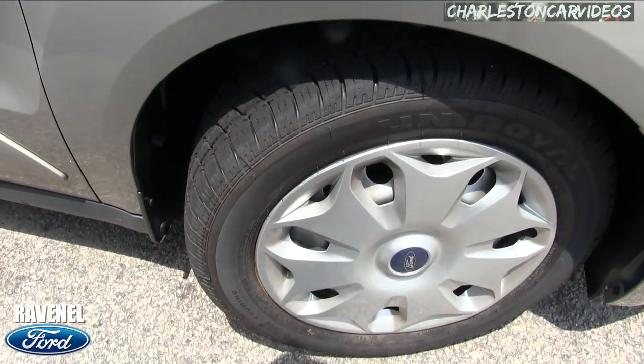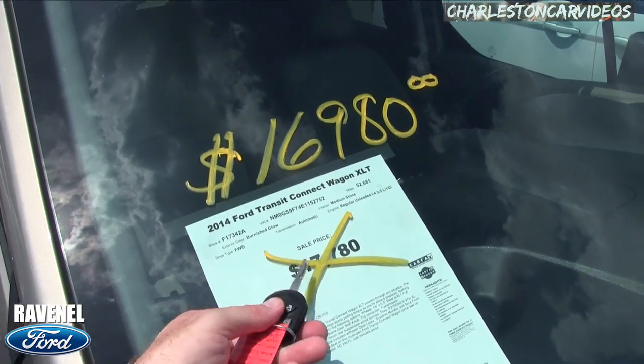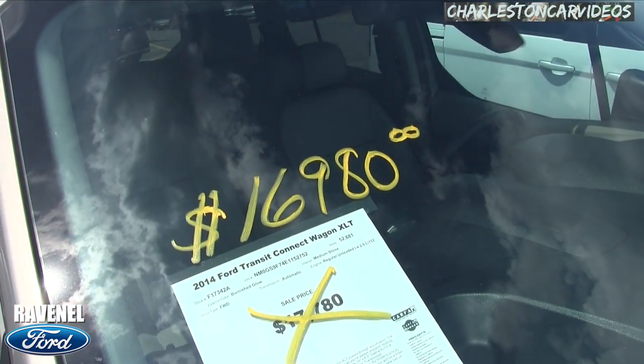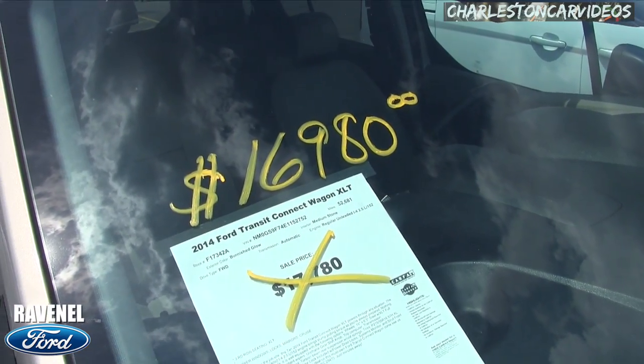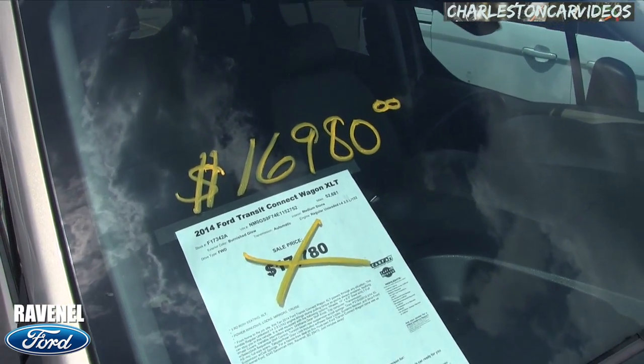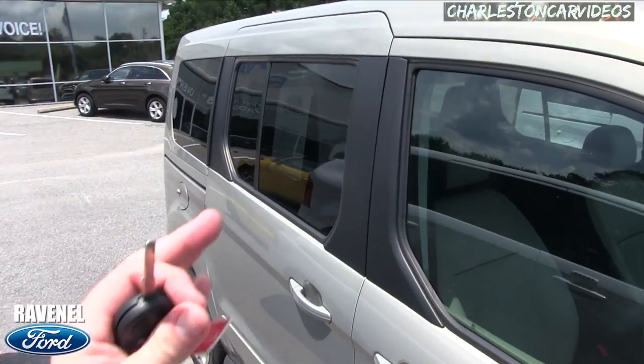It does have steel wheels with a Ford hubcap — plenty of tread on the tires, which is good. The price was $17,780, now reduced to $16,980 — they've dropped it a thousand dollars. The mileage is 52,081 miles, it's got a 2.5-liter four-cylinder under the hood, and it's front-wheel drive.